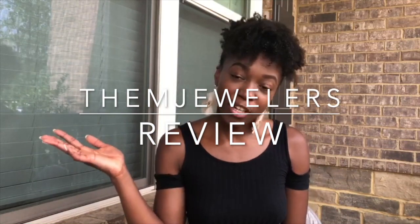Hello everyone and welcome back to my channel. If this is your first time, hi, welcome. My name is Nyla Boone and today I will be doing a review slash unboxing of M Jewelers.